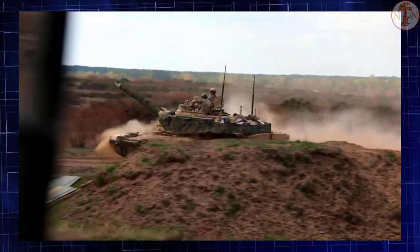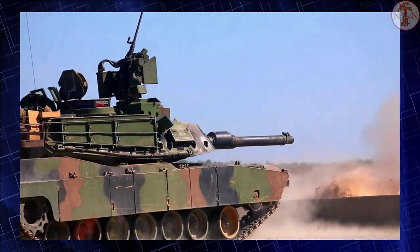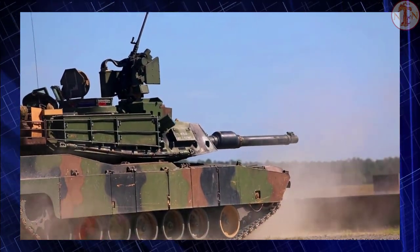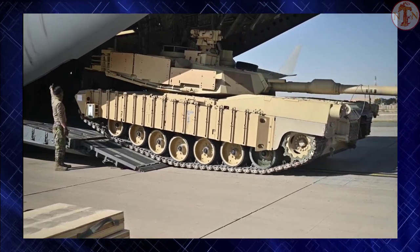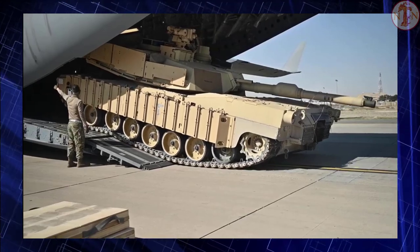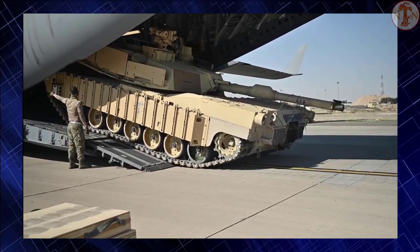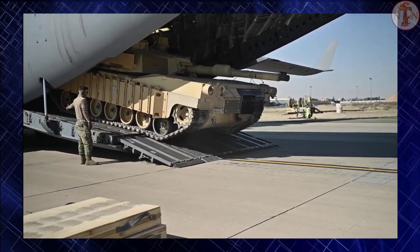Even though the Abrams tank is heavy and bulky, it is surprisingly agile — faster than many other tanks and with superior cross-country performance. The engine is also remarkably quiet, earning the Abrams the nickname 'the Whispering Death.' Its gas turbine engine has servicing intervals significantly longer than those of diesel engines, however it is troublesome to maintain and has very high fuel consumption compared to diesels.